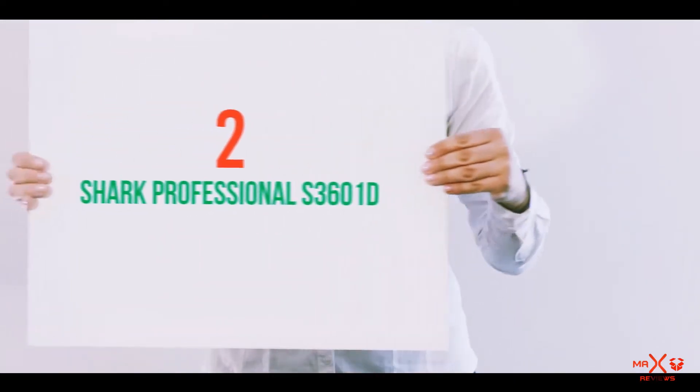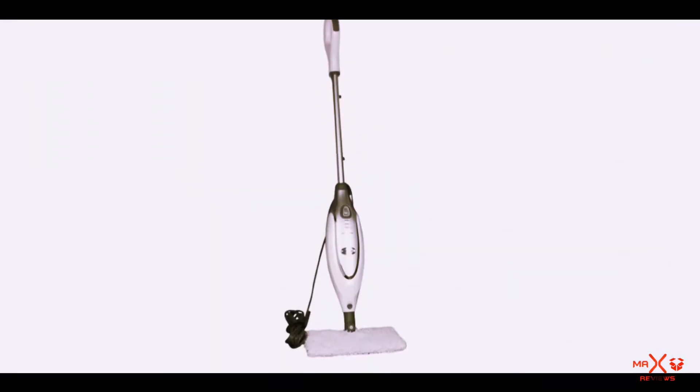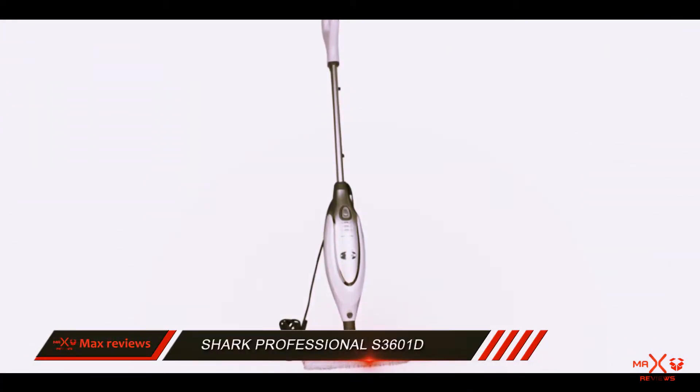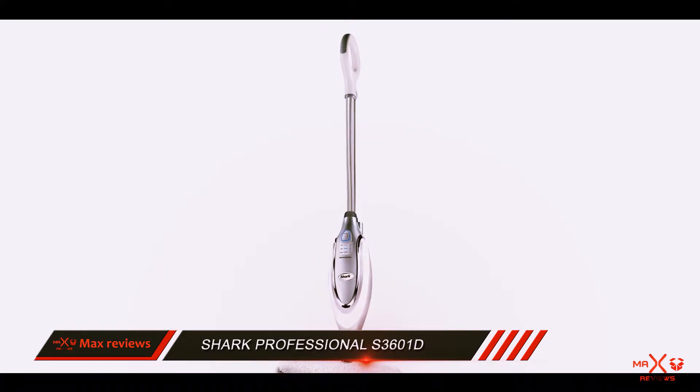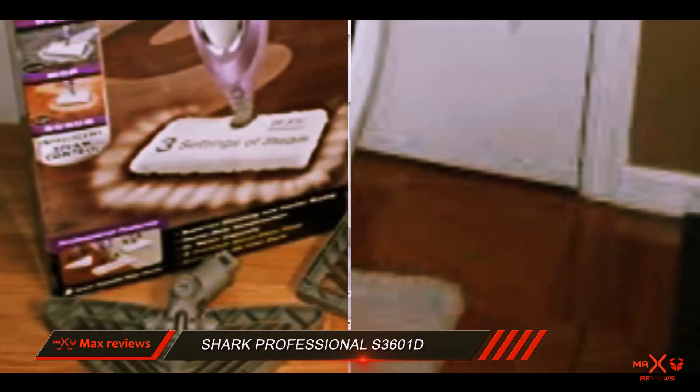Coming in at number 2: Shark Professional S3600 1D. This all-white steam mop is definitely sleek and advanced looking. It provides a chemical-free clean with 99.9% floor sanitation that will beat your old mop and bucket of water.